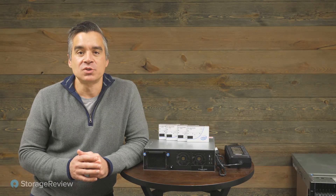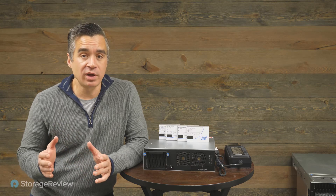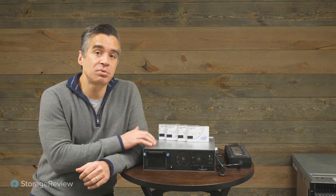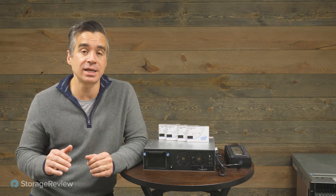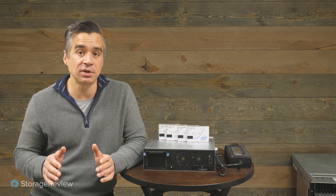Hey everyone, Brian Buehler coming to you from the Storage View Lab. Today we're taking a look at something that we've been working with for a long time and have actually teased in prior videos and prior content. This is the Cheetah RAID Prowler. It's an industrial edge IoT server storage device that has a lot of flexibility and capabilities, and we're going to get into all of those in this video today.